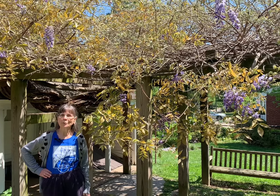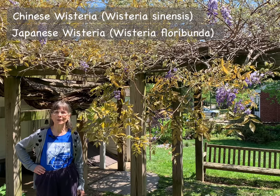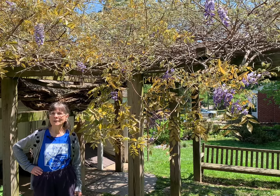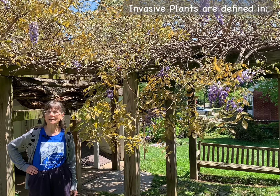Hi, I'm Elaine Mills with Master Gardeners of Northern Virginia, here today to talk about two invasive plants, Chinese and Japanese wisteria. When I use the term invasive, I'm using it as officially defined in two executive orders.